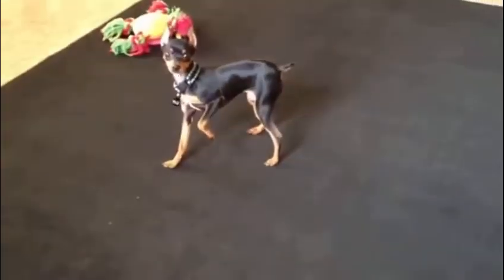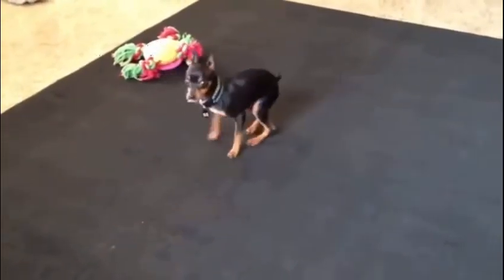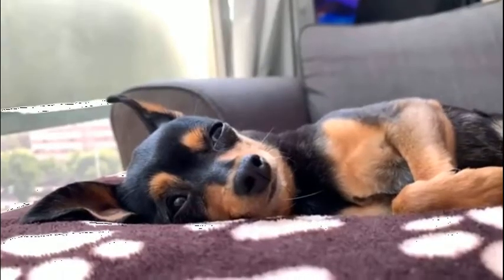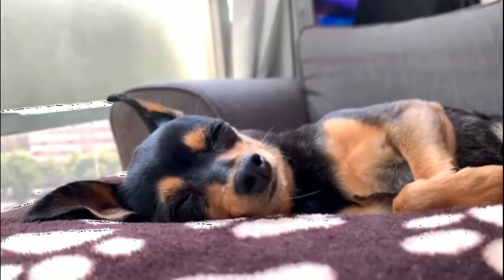Min Pins are healthy dog breeds but they do have a couple of common health issues such as progressive retinal atrophy, patellar dislocation, and a tendency towards obesity. Obesity is often caused because of overfeeding.